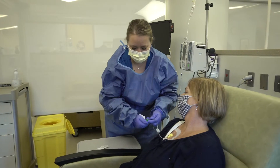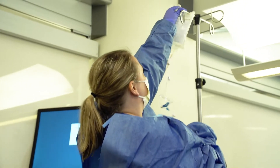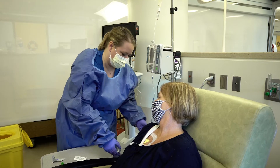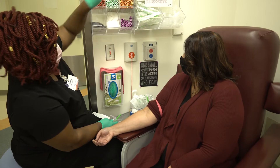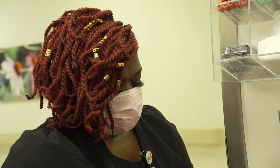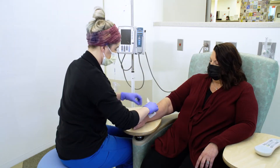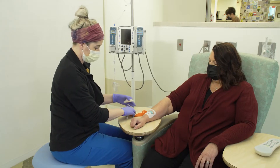You will receive your chemotherapy either through a port or a peripheral IV in your arm. Medications can be given through a port if you have one, and a nurse can also draw blood from your port. If you do not have a port, you will get your labs drawn from your arm in our Cancer Center lab by one of our phlebotomists. When it is time for your treatment, your nurse will place a peripheral IV in your arm. This IV will be removed after each chemotherapy treatment is complete.